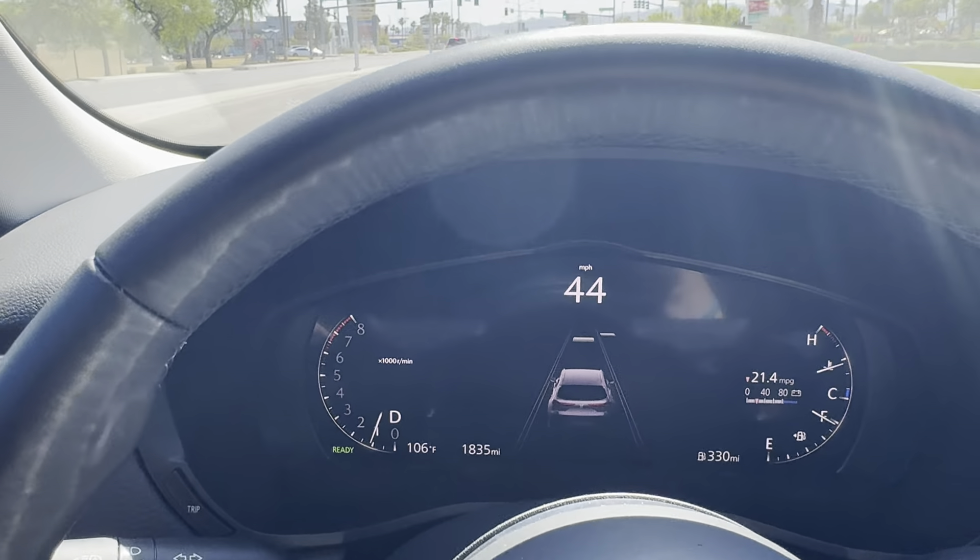Another thing to note: the suspension is not the smoothest. The Toyota Highlander and Sequoia ride a little smoother than the CX-90, but I like the stiffness — it makes the car feel secure on the road. Overall, this is an excellent driving vehicle. Kudos to Mazda — they replaced the CX-9 and did a great job. I love that they went with an inline-six; that's just amazing. If you have any questions or concerns, feel free to hit me up. Have a good one.